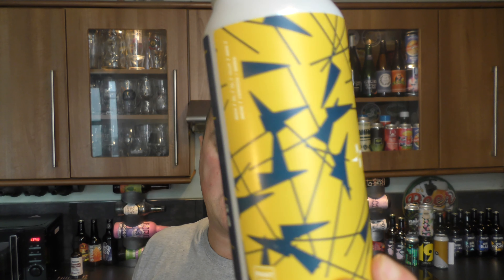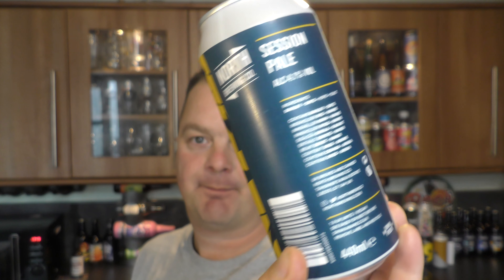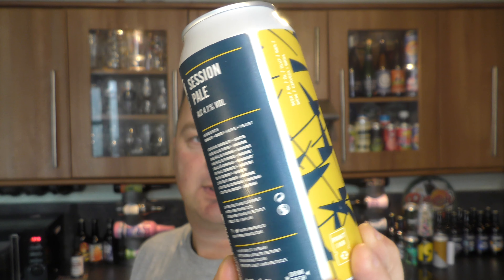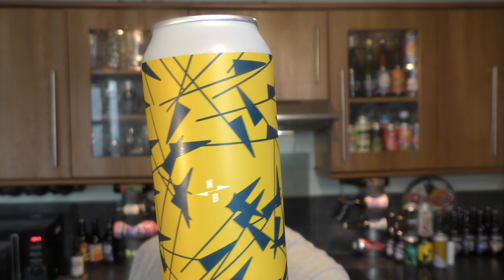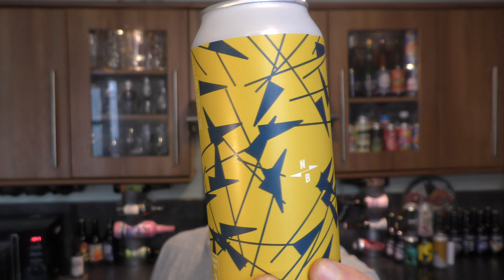It's beer o'clock on Real Ale Craft Beer. Today we've got a beer from North Brewing Company and it's a can of the Session Pale Ale, coming in at 4.1% ABV in a 440ml can.